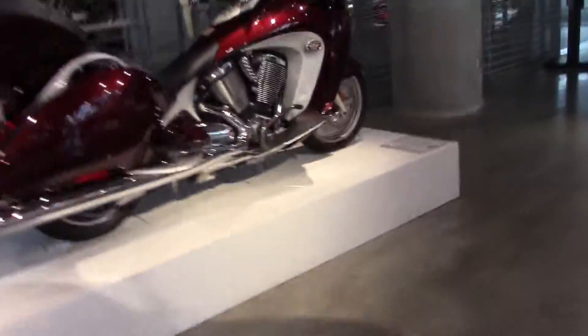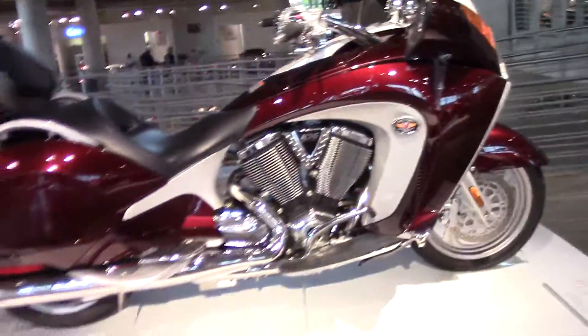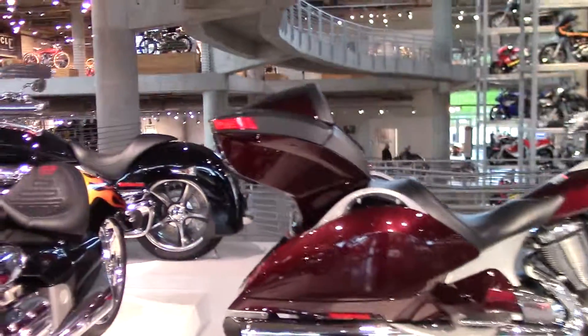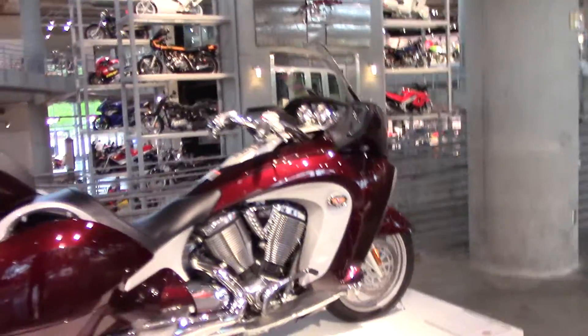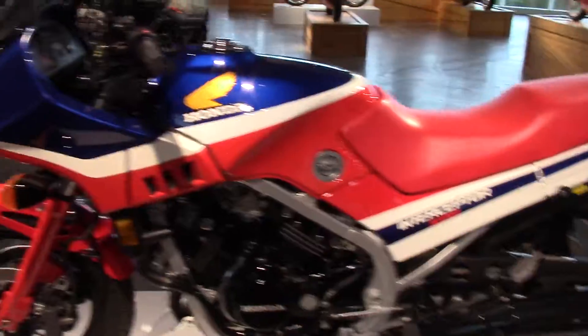I gotta say something about this 2008 Victory Vision Tour — this is a beautiful bike. I'm a Gold Wing guy, and this one just looks weird to me, it's futuristic kind of. I mean it's a beautiful bike, belt drive, V-twin. But the Gold Wing — you can't compare the two. This one is like a futuristic kind of bike, but the Gold Wing's been around 40 years. Anyway, they've got them lined up all along here.